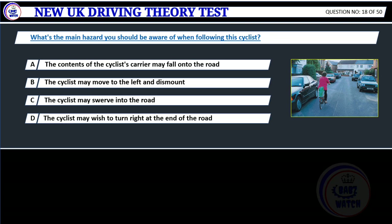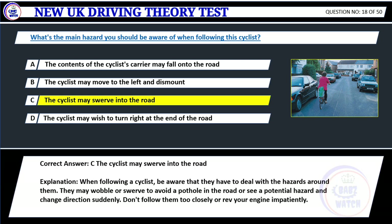Question 18. What's the main hazard you should be aware of when following this cyclist? A. The contents of the cyclist's carrier may fall onto the road. B. The cyclist may move to the left and dismount. C. The cyclist may swerve into the road. D. The cyclist may wish to turn right at the end of the road. Correct answer: C. The cyclist may swerve into the road. Explanation: When following a cyclist, be aware that they have to deal with the hazards around them. They may wobble or swerve to avoid a pothole in the road or see a potential hazard and change direction suddenly. Don't follow them too closely or rev your engine impatiently.